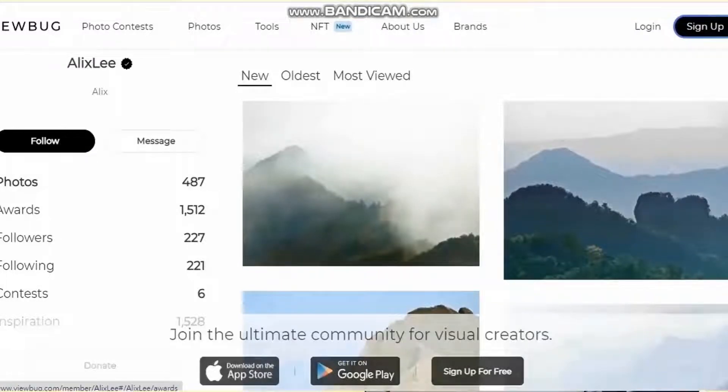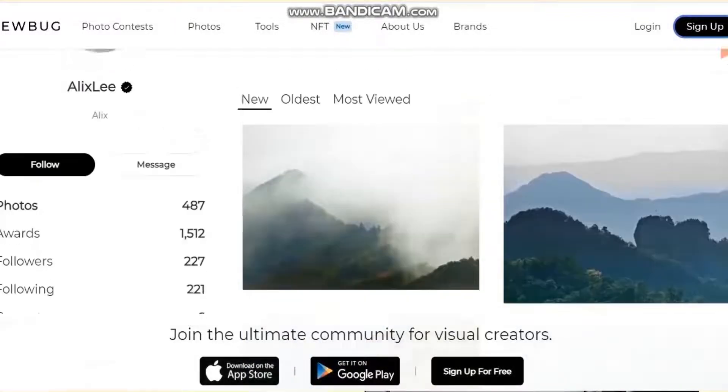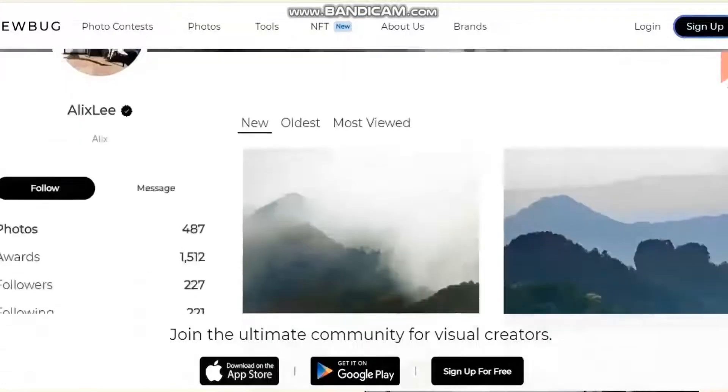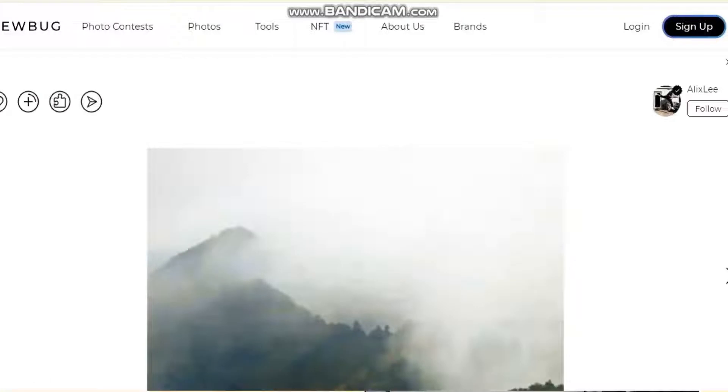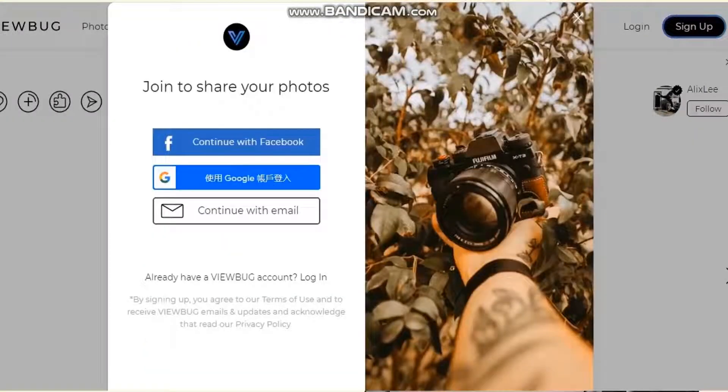As a place to gain exposure, however, Viewbug is far and away the worst of all the sites I introduce in these videos. Take a look at this — this is what my account looks like when I'm logged in, and this is what it looks like when I'm not logged in. In other words, although you can view the top photos without having an account, if you try to view a particular photographer's photos without an account, you get locked out pretty quickly.